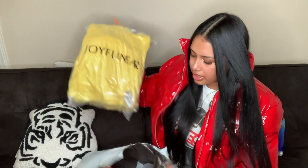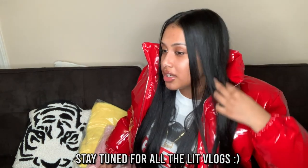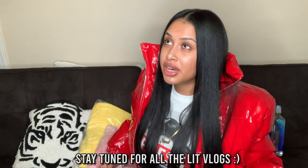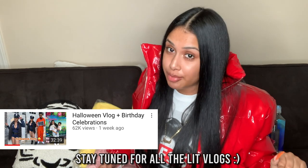So the first bag — gotta be careful because I just got my nails done and they're low-key sore and sensitive. They're so cute though. Make sure you stay tuned for the vlog where I film getting my nails and hair done.